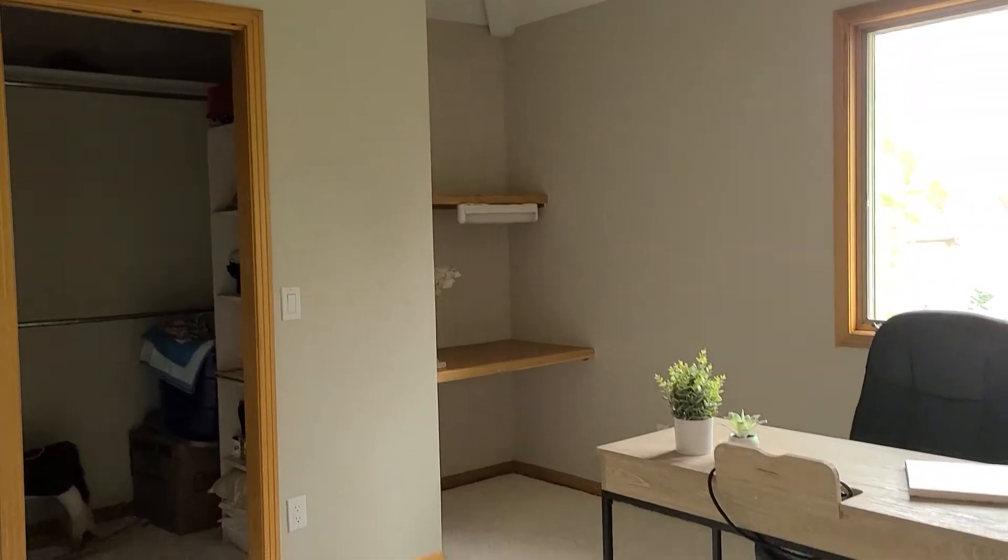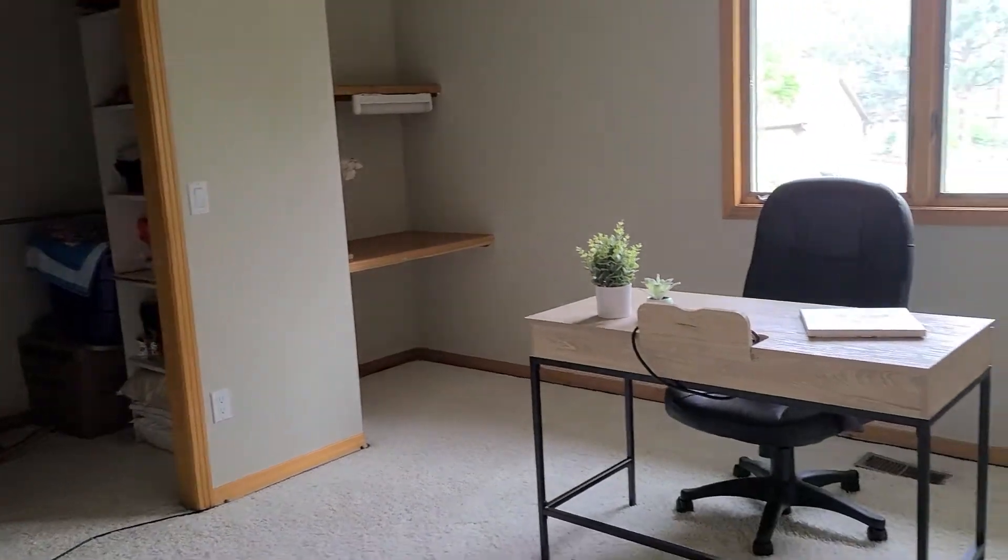Again, a very architectural ceiling, designer paint colors, and a large walk-in closet.